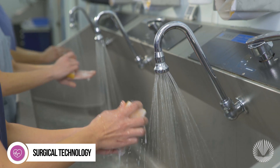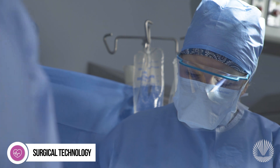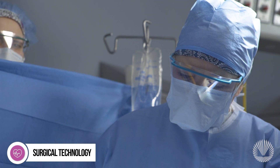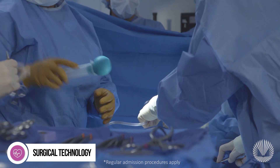Patients place their trust and lives in the hands of the healthcare professionals performing surgery. These professionals are highly trained, skilled, and dedicated to healing others. At Macomb, our surgical technology program provides you with a unique career ladder.